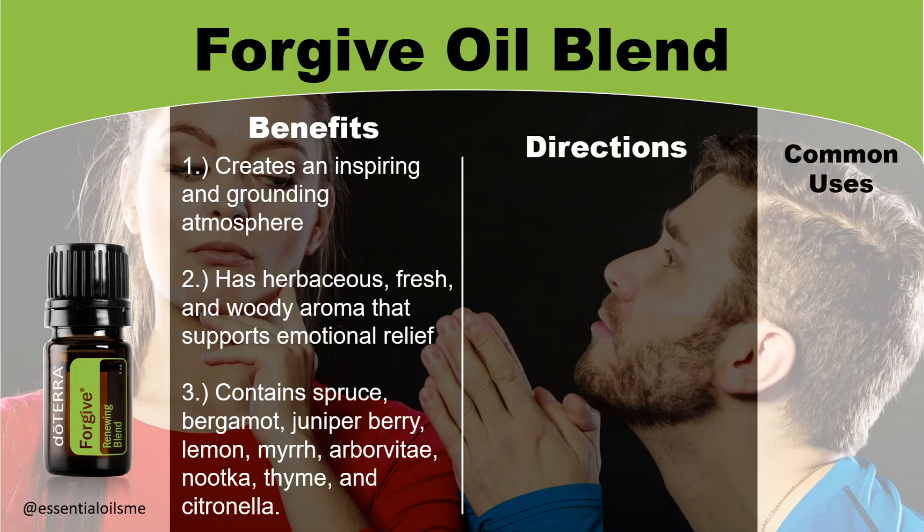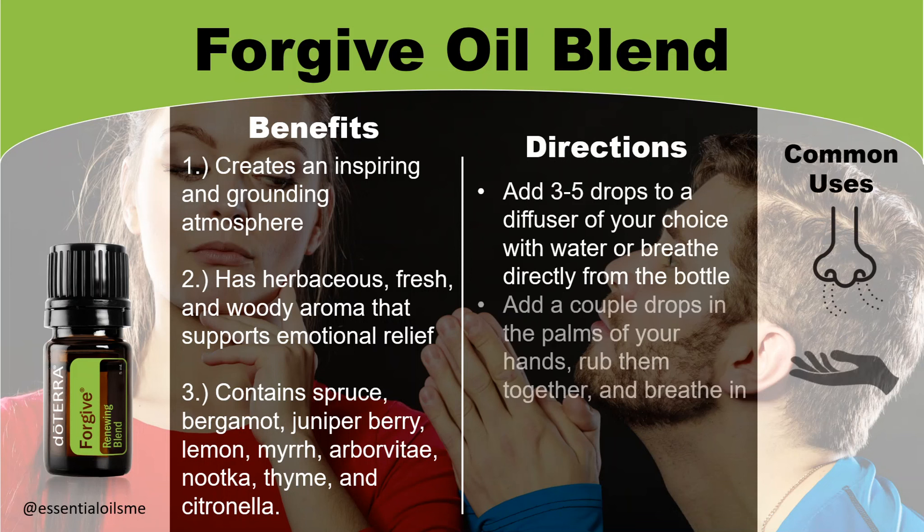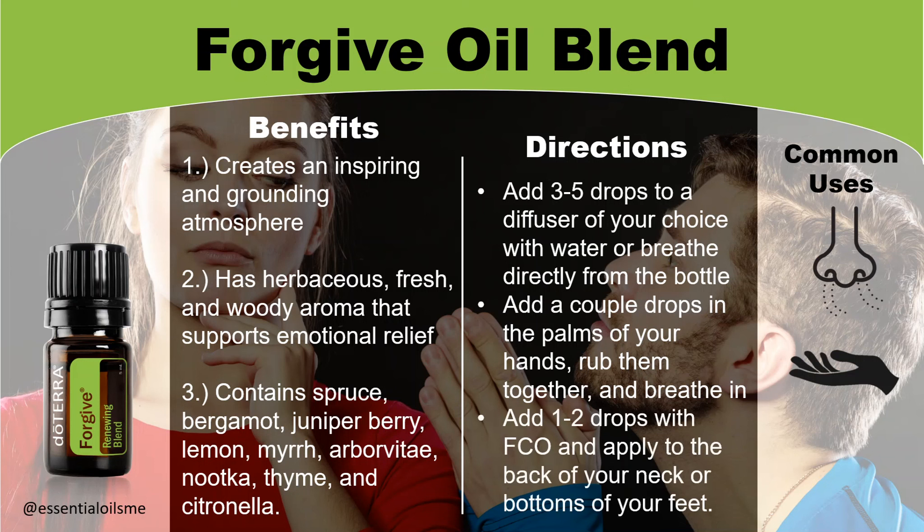The directions and common uses include: you can add three to five drops to a diffuser of your choice with water, or breathe directly from the bottle. You can also add a couple drops in the palms of your hands, rub them together, and breathe in. Lastly, you can add one to two drops with fractionated coconut oil or FCO and apply it to the back of your neck or bottoms of your feet.